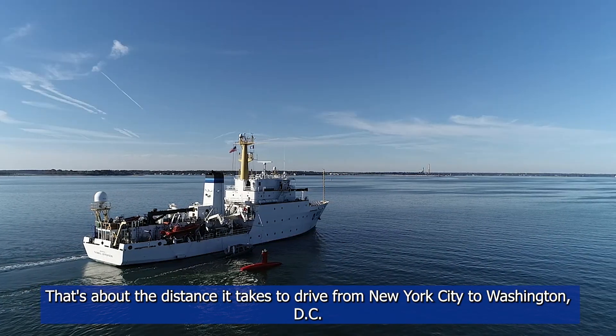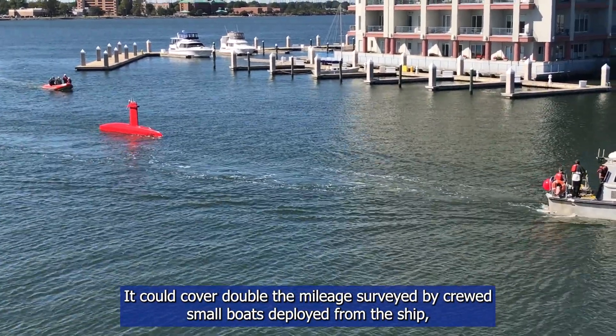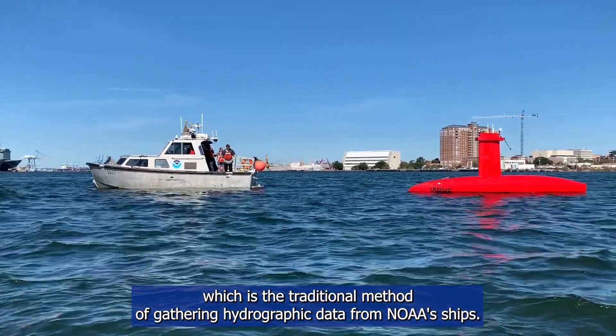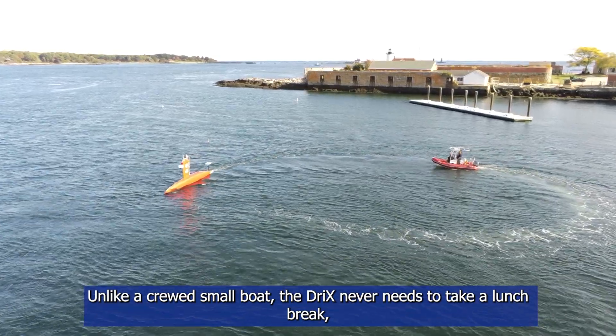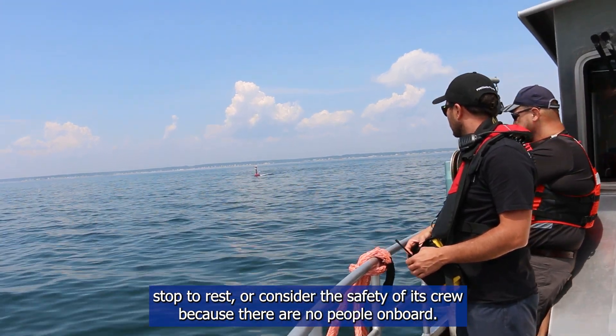That's about the distance it takes to drive from New York City to Washington DC. It could cover double the mileage surveyed by crewed small boats deployed from the ship, which is the traditional method of gathering hydrographic data from NOAA ships. Unlike a crewed small boat, the Drix never needs to take a lunch break, stop to rest, or consider the safety of its crew because there are no people on board.